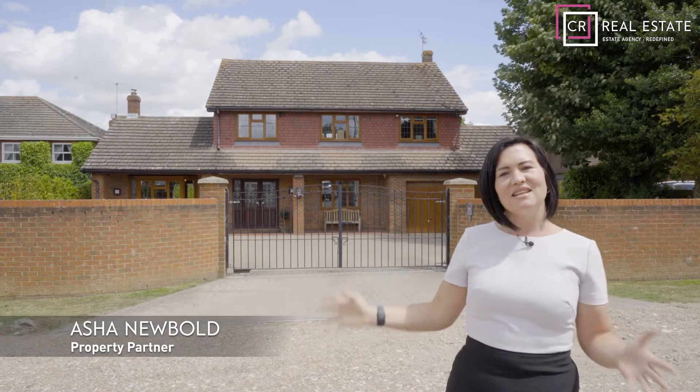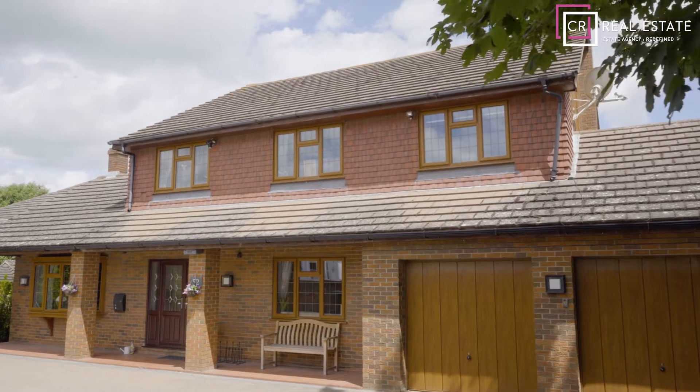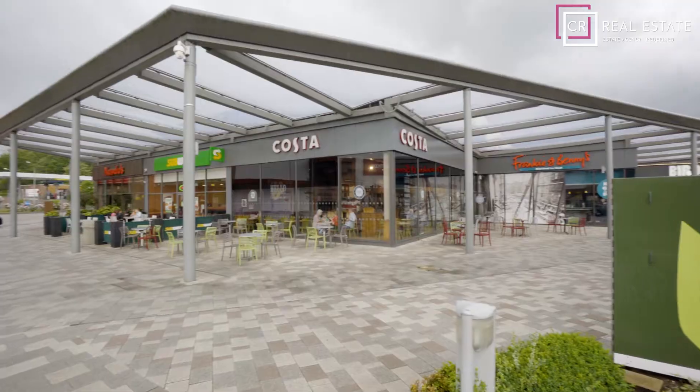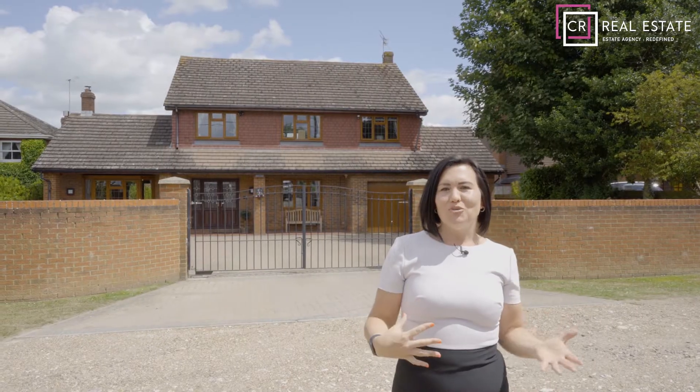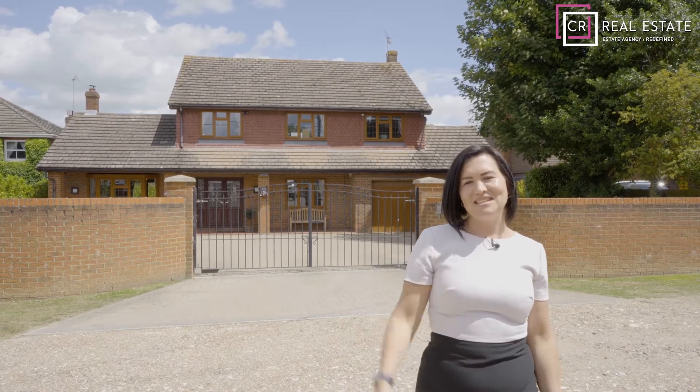Today I'm here in Hempstead at this stunning detached family home on one of the area's most sought-after roads. We're a short walk to Hempstead Valley and access to the motorway is nearby. I'm Asha Newbold, property partner for CR Real Estates. Let's go inside and take a look.